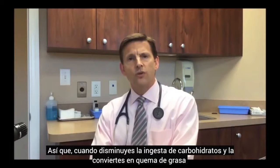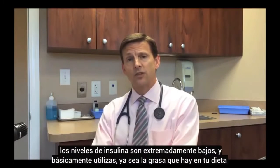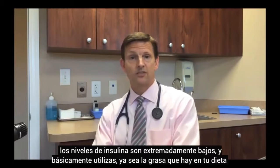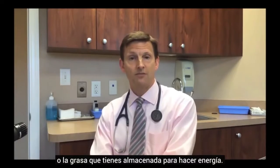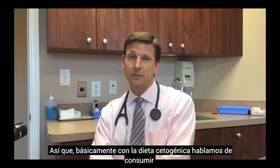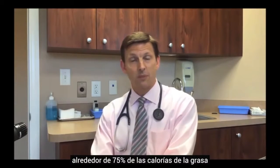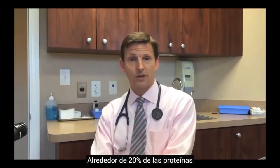When you lower your carbohydrate intake and convert to fat burning, your insulin levels are extremely low and you basically utilize either the fat in your diet or your stored fat for energy. With a ketogenic diet, we're talking about consuming about 75% of your calories from fat, about 20% from protein, and 5% from carbohydrate.